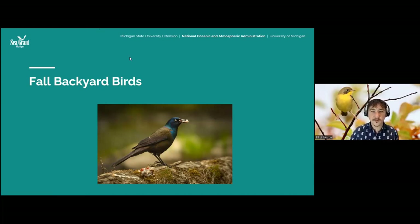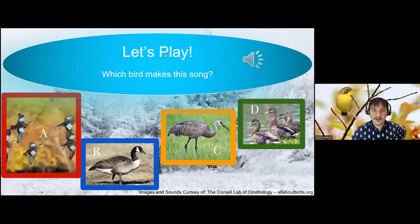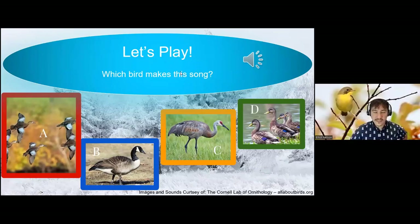Now let's get into what you came here for. Fall backyard birds are quite similar, actually — that's the good news. Fall backyard birds really don't change that much from what we see in summer and spring, but there are some species that are going to change their plumage. We're going to spend a little time talking about a couple of those groups.